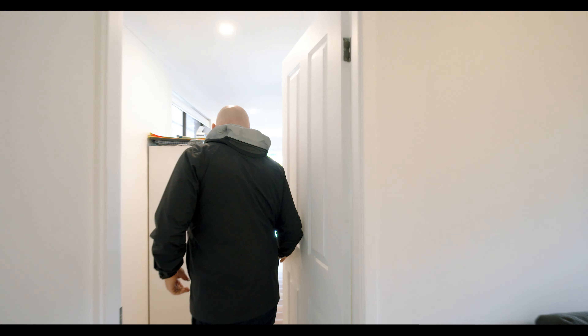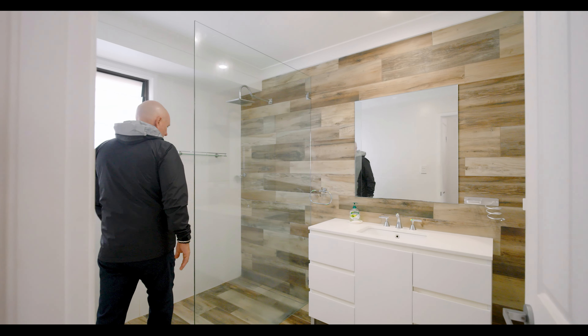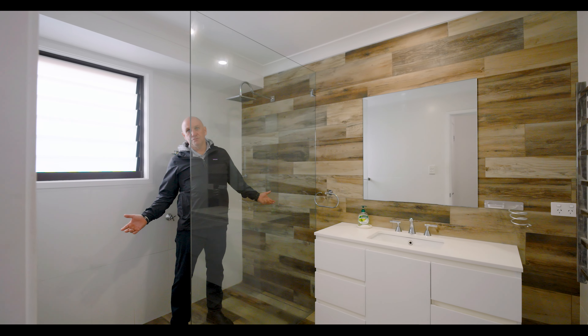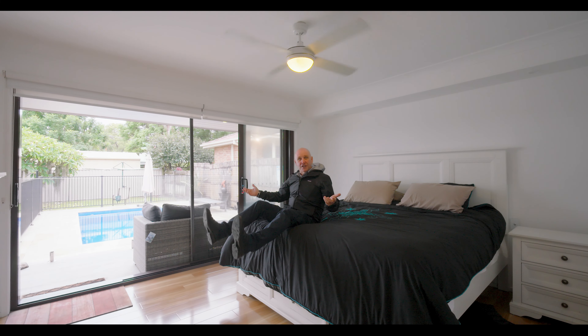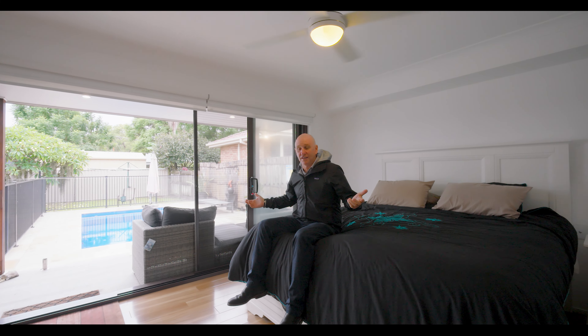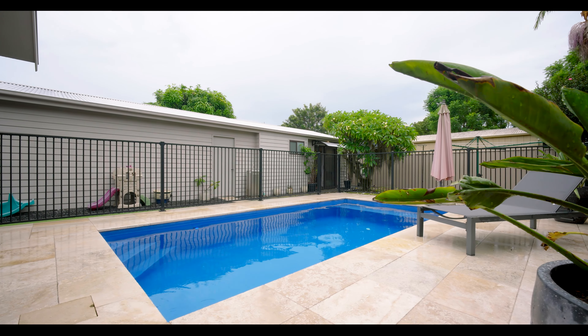Let's have a look at this fantastic master suite — you don't see them like this anymore, absolutely superb. And what about this ensuite? Absolutely huge. The shower — even I can fit in here! Well, imagine waking up here every day. North facing, got a pool in the back, and the mother-in-law in the studio. Why don't we go down and see Jack and see how good that is.